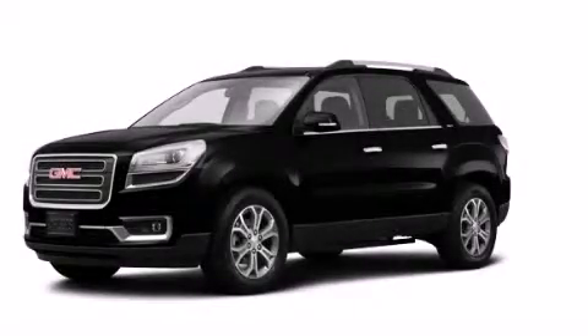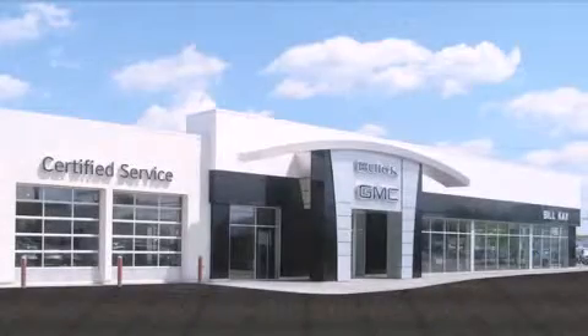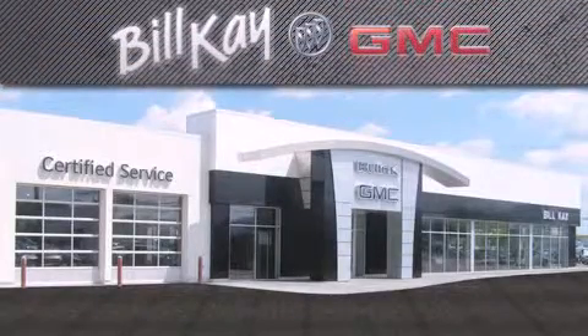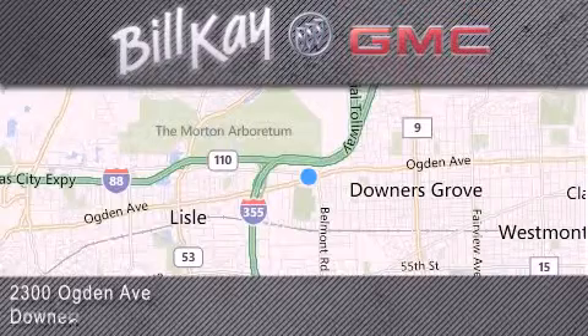Stop by today and test drive this vehicle for yourself. Come see how little you pay when you buy from Bill K. For additional information, please visit our website, give us a call, or stop by our dealership. We look forward to serving you.